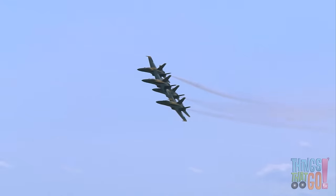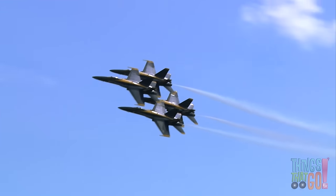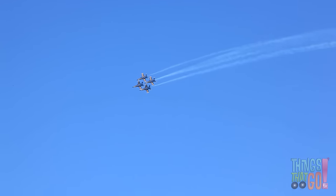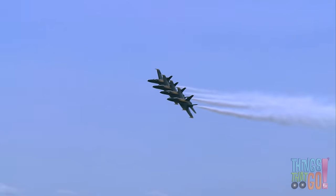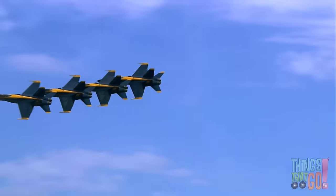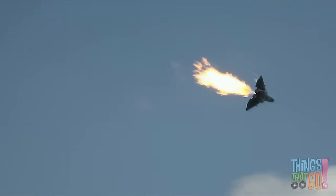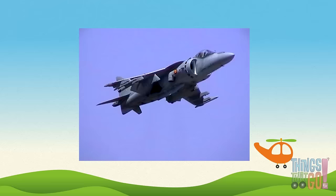Aren't they impressive? For extra speed, this jet is dumping fuel from the jet engine, creating a huge flame called an afterburner.